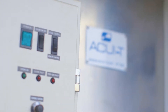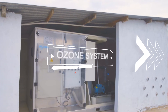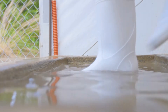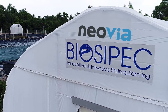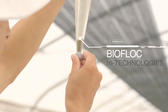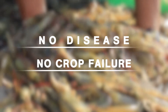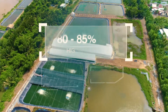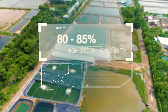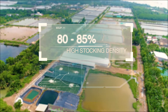Each facility receives clean and safe water treated by special equipment. Our farms have a high level of biosecurity and are well protected. No more disease. No more crop failure. Our shrimp survival rate is maintained at 80 to 85 percent with high stocking density. The result is achieved thanks to our three-phase system.